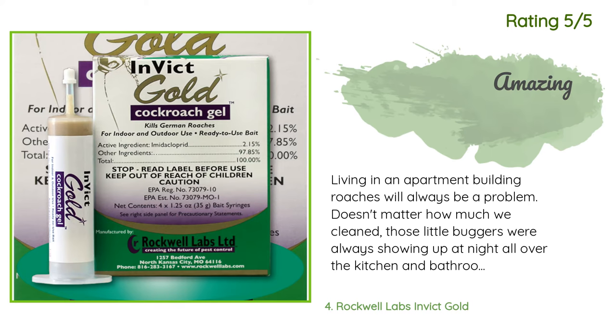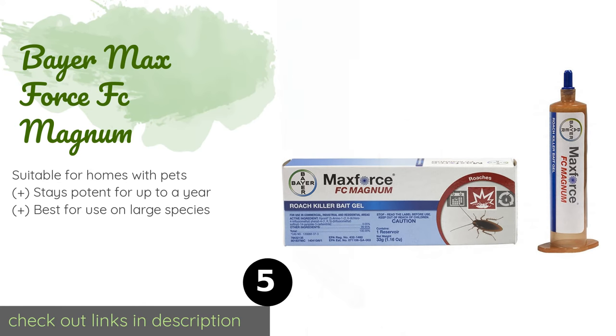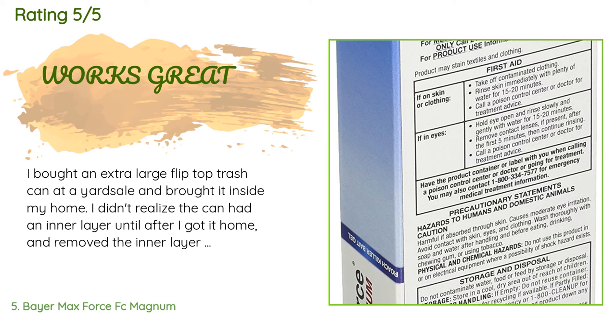The next product is Bayer Maxforce FC Magnum. Bayer Maxforce FC Magnum is a highly concentrated bait gel that can take down heavy infestations. It works both by ingestion and on contact, so even if pests decide not to eat it, they will still die if they have only touched it. The price is around $21. Check out the product link in the YouTube description. 1,418 customers have reviewed this product and the average rating is 4.4 stars.